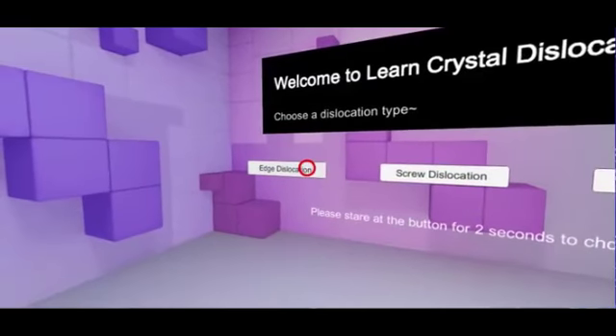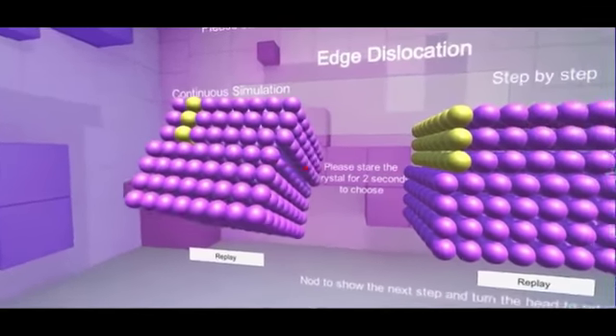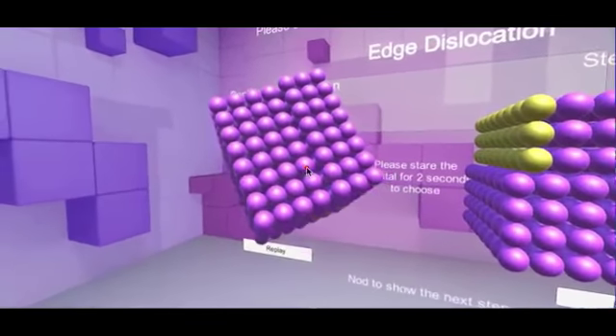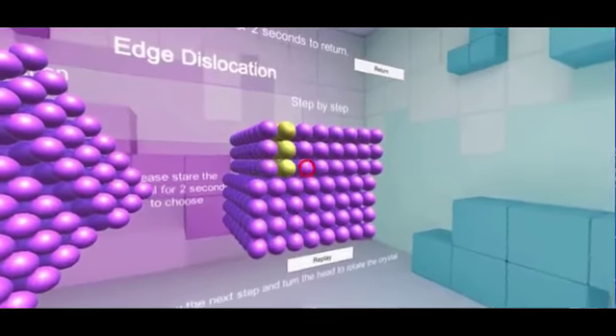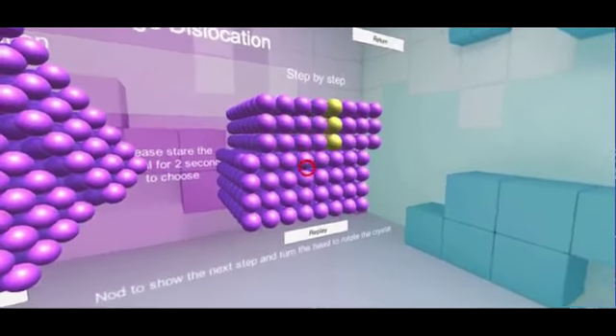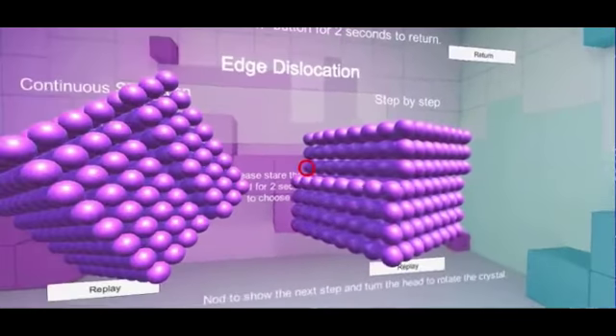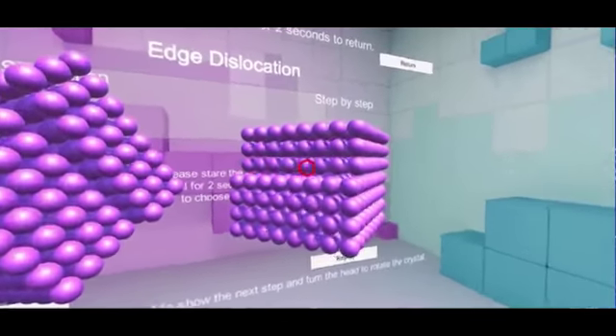Let's take edge dislocation as an example. Please turn your head to the left to observe the continuous illustration. Please nod your head to conduct the next step. After completing all steps, you can explore the environment and conduct other operations.